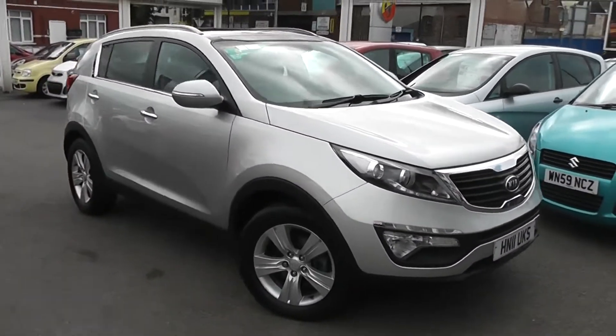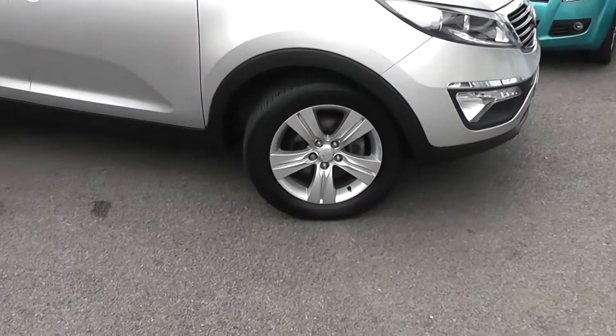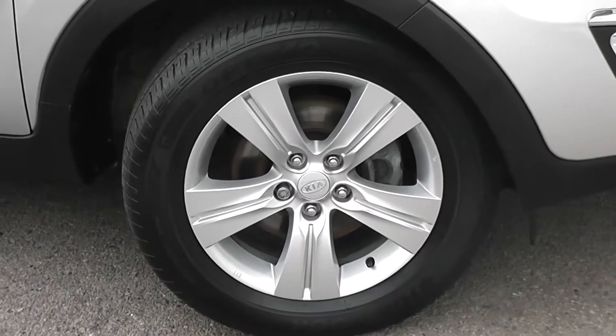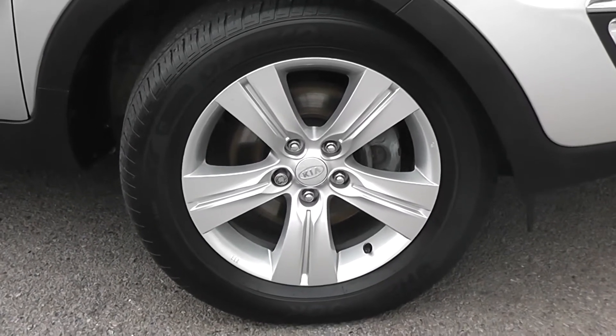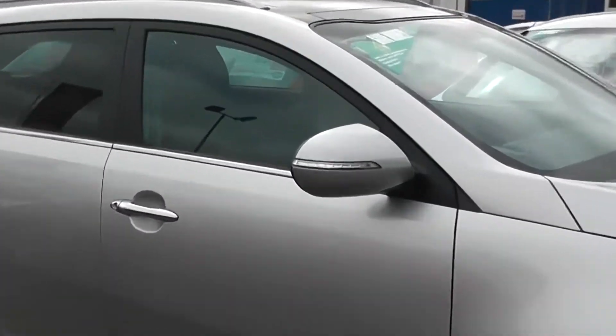Round the side, you can see it's in very good condition. There's no dents to the bodywork or scrapes on the alloys. We do have 17 inch Kia 5-spoke alloy wheels with brake discs and there's very good tread on the tyres. Body colour wing mirrors with LED indicator lights integrated in.